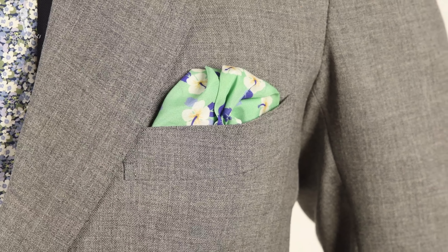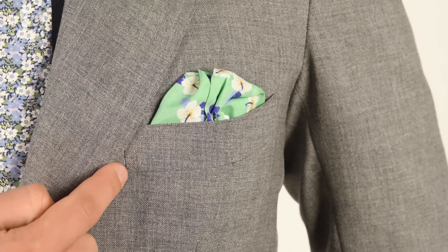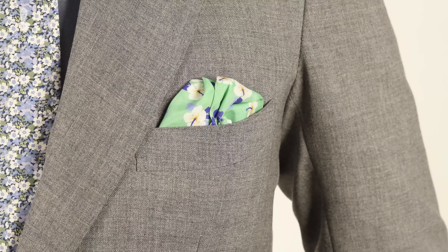A good example of a floral item you can wear year-round is a pocket square, because it often comes in paisley or playful patterns that aren't always easily discernible as floral. Just look at this pocket square — I could probably incorporate it into a winter outfit despite its rather bold color.